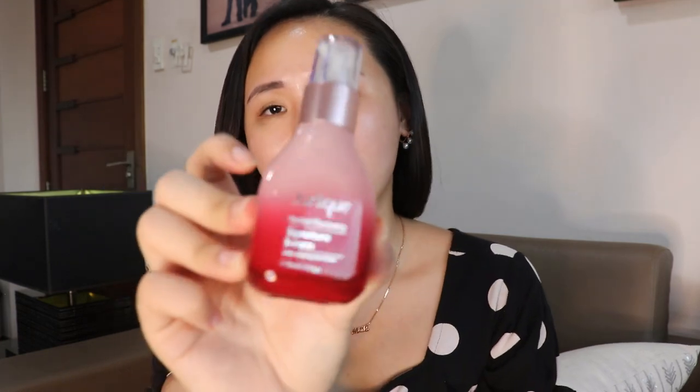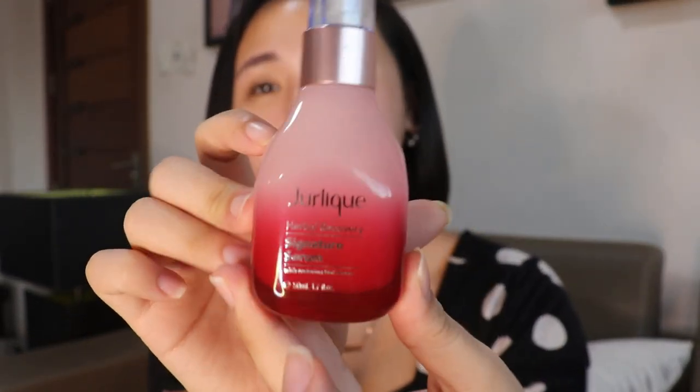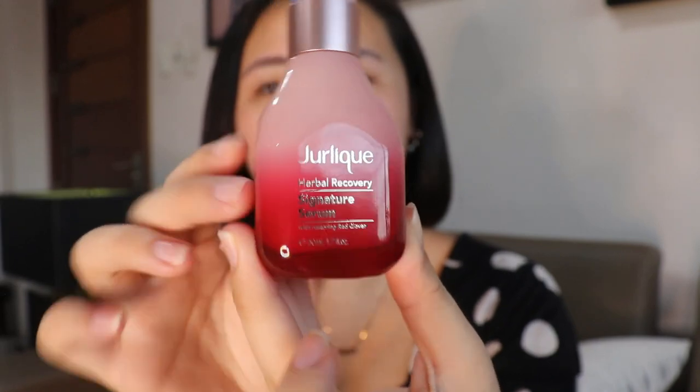I'm currently using this serum by Dew Lick — it's basically an herbal recovery signature serum. The packaging is super pretty, look at the gradient, I really love it. I usually put around two pumps on my hand then pat it in. I bring it down to my neck as well and just try to massage it in a bit.